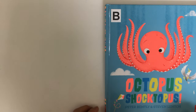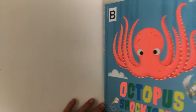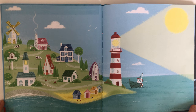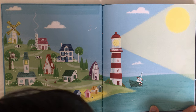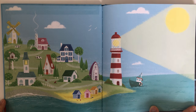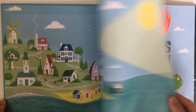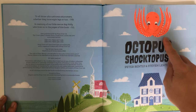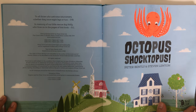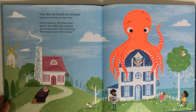Let's read Octopus Shocktopus today by Peter Bentley and Steven Lenton. Look at that — what can you see? Houses of different colors and a lighthouse. Octopus Shocktopus — look who's coming down!